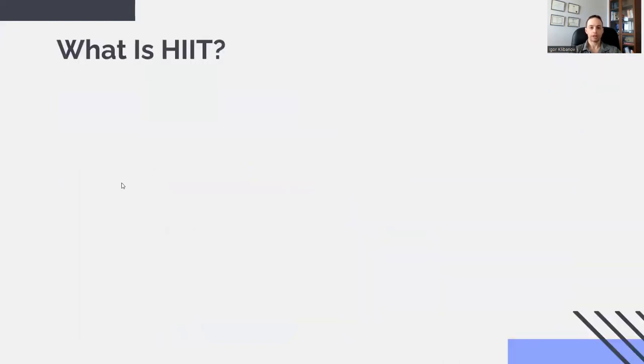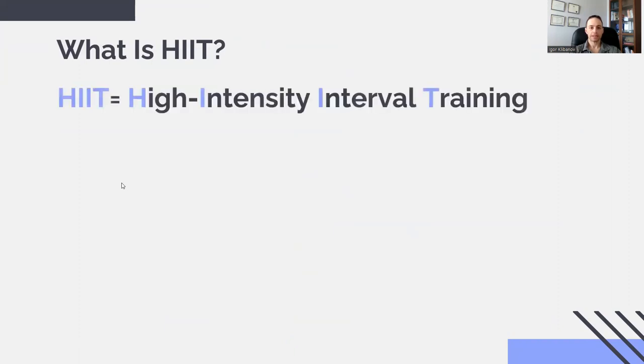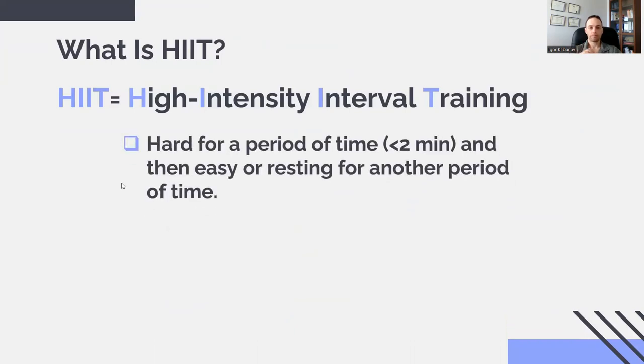First of all, let's give a definition. What is HIIT? HIIT is high-intensity interval training. The definition of interval training means you are alternating a period of high intensity followed by a period of low intensity or no intensity. The duration of the high-intensity intervals is typically under two minutes — it could be 10 seconds, a minute, 90 seconds, or two minutes. The rest period can also vary — it might be 10 seconds, or as much as five minutes or even longer.